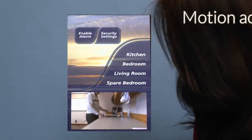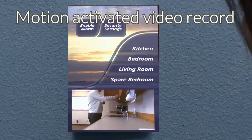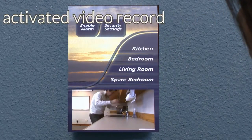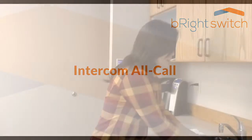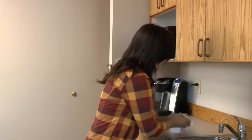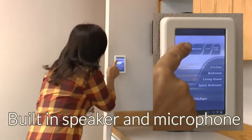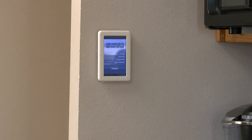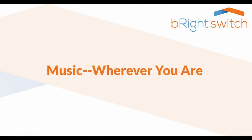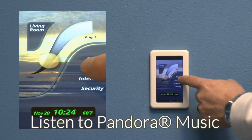A security camera in each unit can record and play back whatever's happened in another room. Bright Switch includes an intercom function with all-call and room-by-room features. Integrated internet music can follow you from room to room.